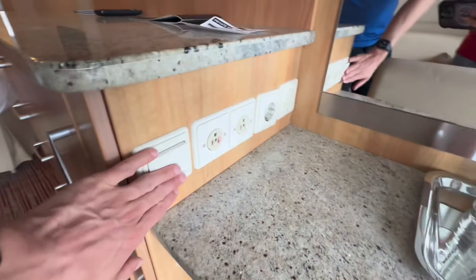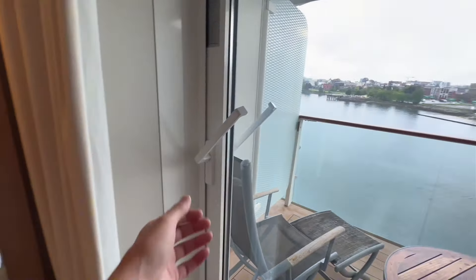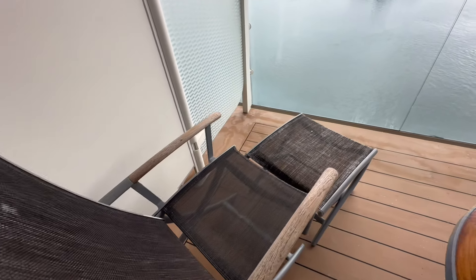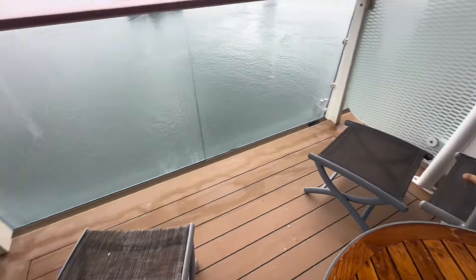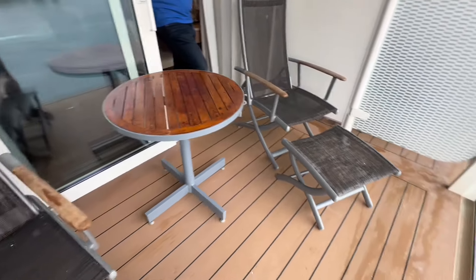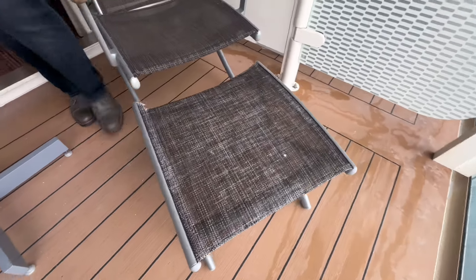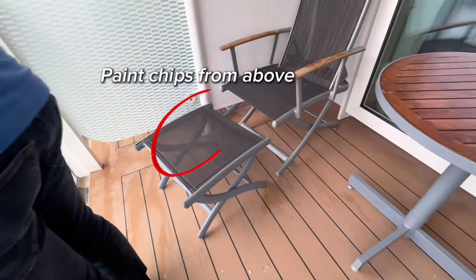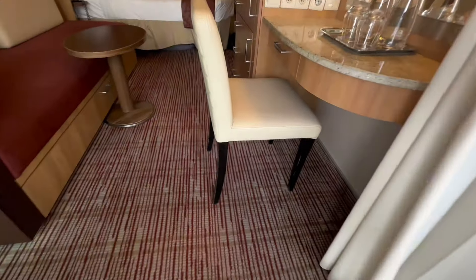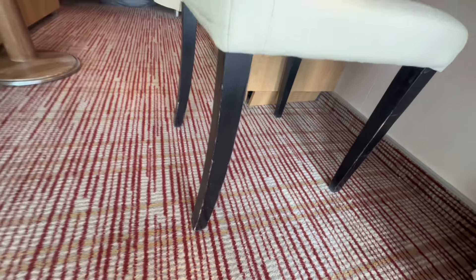It's one of the aft balconies — as we step out onto the balcony you'll see there are two lounge chairs and a nice balcony with a wooden table. You can tell it has had some wear and tear over the years; they've replaced some of the flooring on this side so it looks much nicer. But the general theme I'm sensing across this ship is a lot of wear and tear.